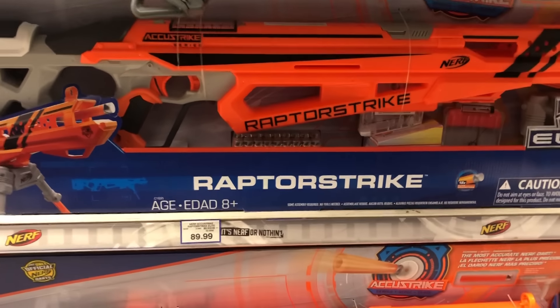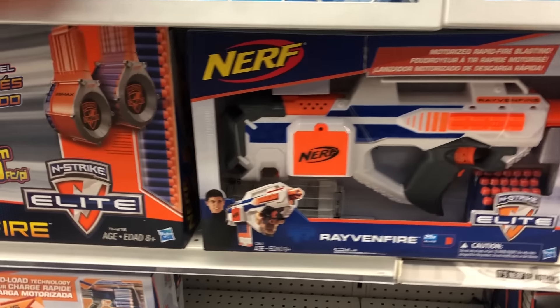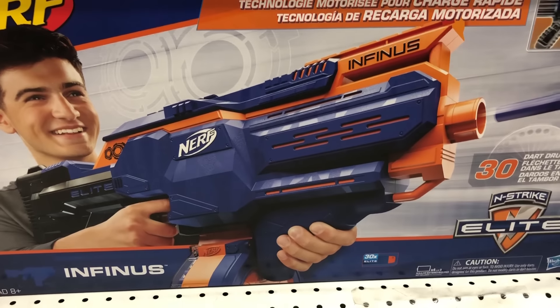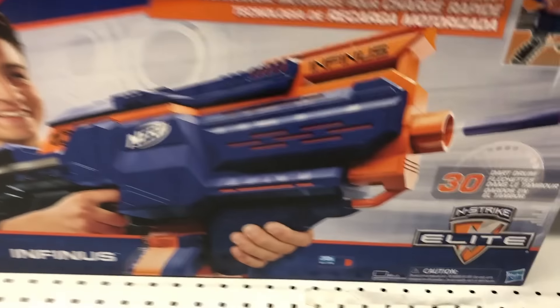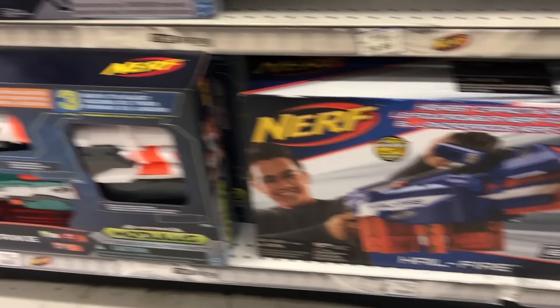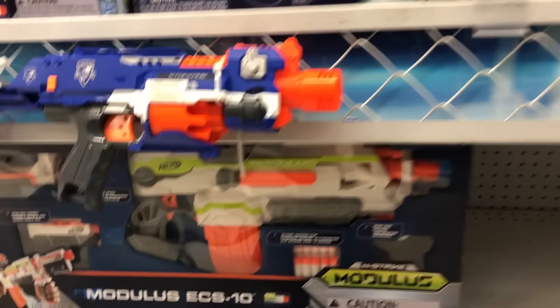Okay guys, these are all old blasters so far in here. Raven Fire, Rhino Fire — how old is this blaster? Ooh, this is new — the Infinis! I don't have this one guys. Yeah, let's pick this guy up. This is something new in store, so that's exciting. Hail Fire — that's pretty old. Tri-Strike — got all those. From this entire aisle we got one blaster. I guess that's not a bad thing. Let's see what Rival has to offer.